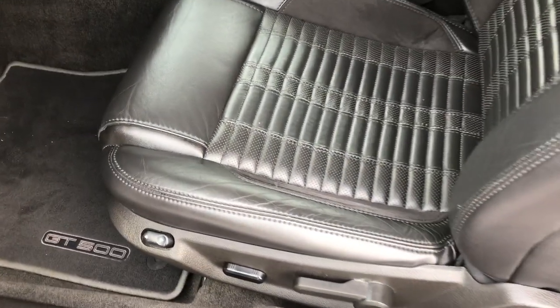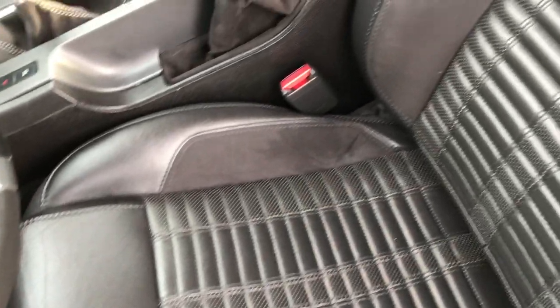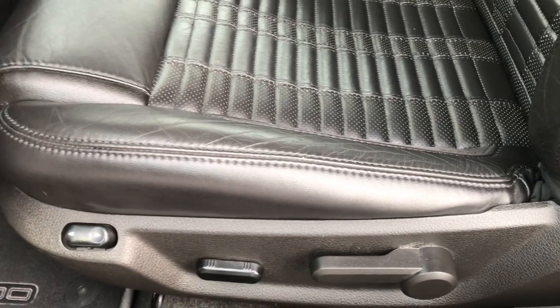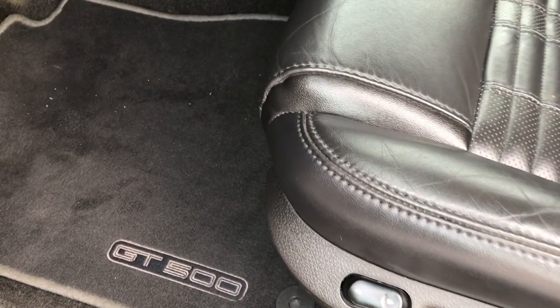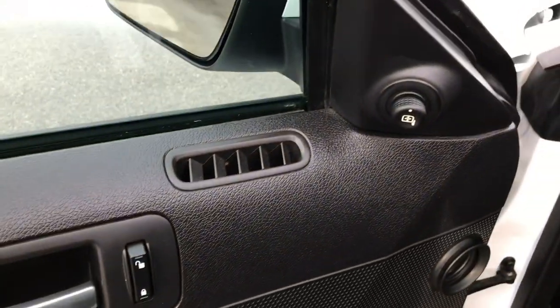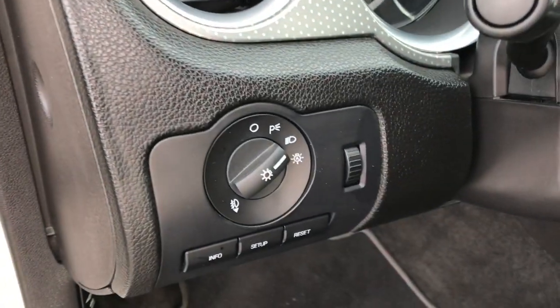Inside, the GT500 package gives you black leather and suede seats with the Cobra embossed backrest — no rips or tears on these seats. It has a power driver's seat, factory GT500 floor mats in the front, power windows, power locks, power mirrors, and auto headlamps.